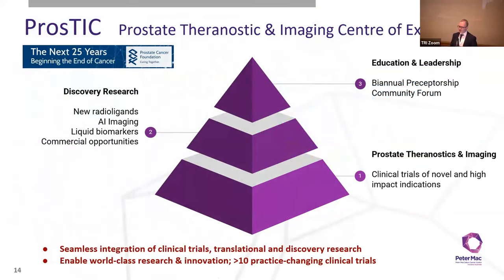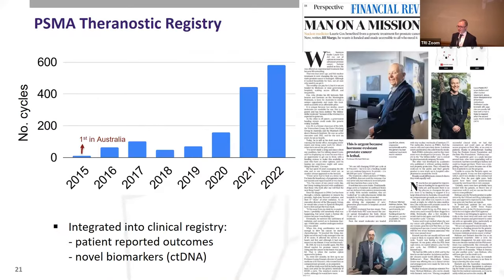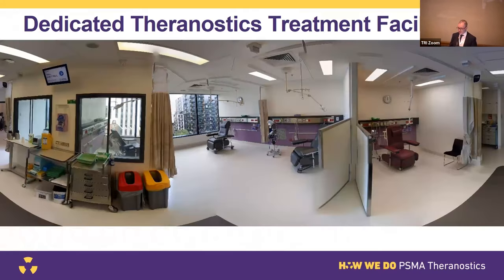Thanks to this body of research, we established a centre of excellence at Peter Mac focused on PSMA imaging and therapy research with three main aims: first, to increase the number of clinical trials; second, to do discovery research of new ligands, deep learning, and liquid biomarkers; and third, to provide leadership and education about how to best implement this new form of treatment. We now offer this treatment both on and off clinical trials, with quite rapid growth of this program at Peter Mac — from 2015, where we did the first treatment, to last year, where we did almost 600 of these therapies.